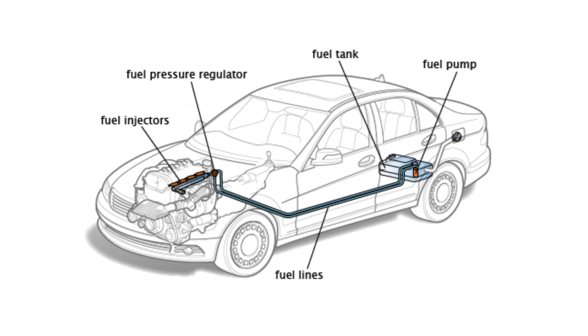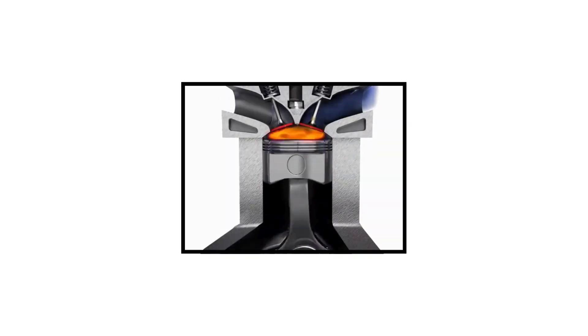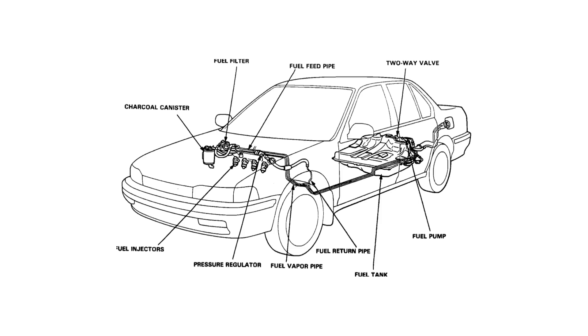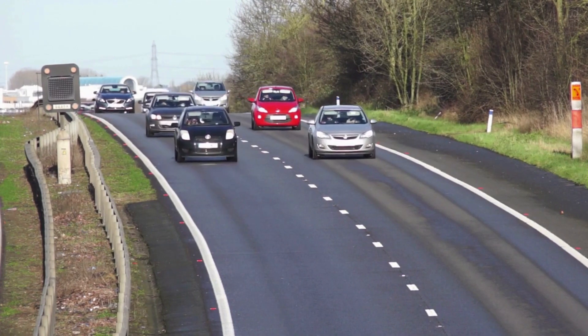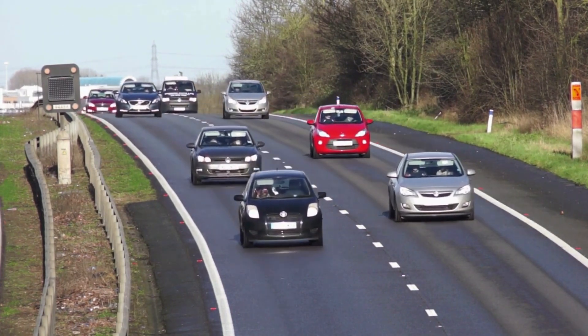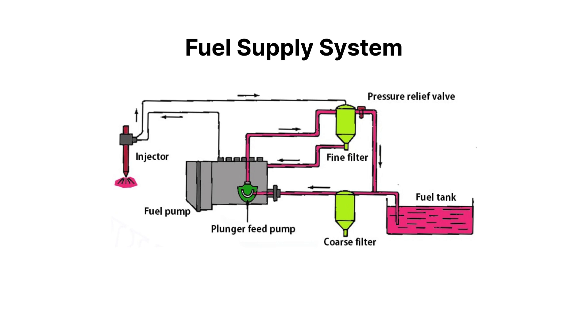The fuel supply system is a crucial part of your car that stores, filters, and delivers fuel to the engine. But it's far more than just a simple pipe running from the tank to the cylinders — it's a carefully engineered network of components working together. In this video, we'll take a detailed look inside your car's fuel system. By the end, you'll understand every part and exactly how fuel travels from the tank to the engine.